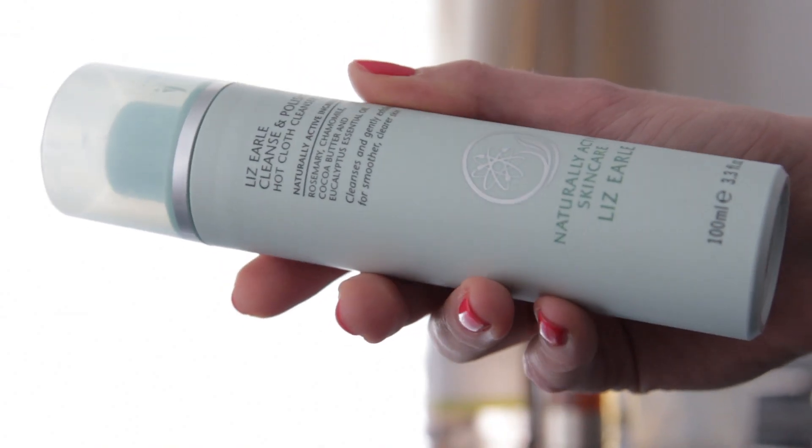The first one is Liz Earle Cleanse and Polish Hot Cloth Cleanser. And this has just won yet another award, which took it to its hundredth award for the cleanser.